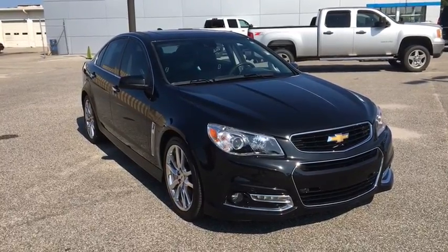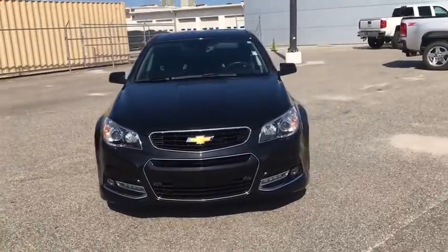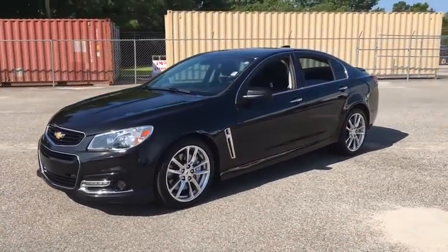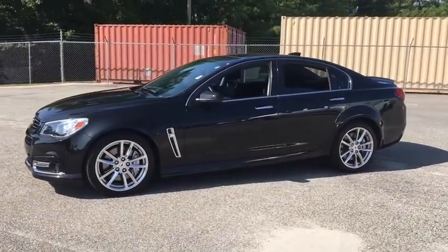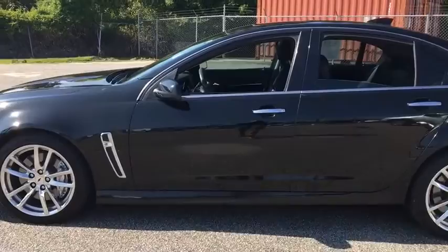Stop by and take a look at the 2015 Chevrolet SS. The Chevrolet SS combines power with a refined sophistication. The SS has an array of convenient features that keep you focused on just one thing: driving this exhilarating sports sedan.